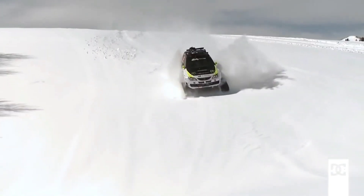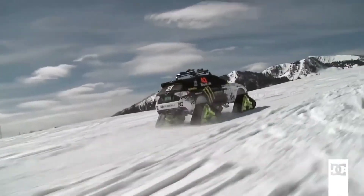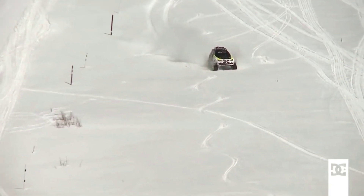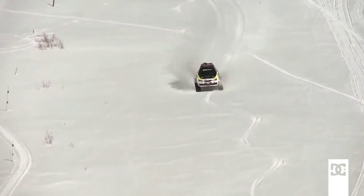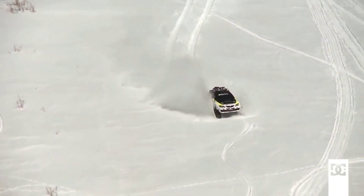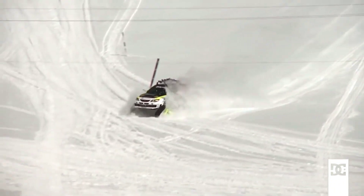It also has a sleigh that can carry four snowboarders and their gear behind the car. The Trax STI is not for sale, but if it was, it would probably cost a fortune. A regular Subaru WRX STI costs around $38,000, and the modifications for the Trax STI would add thousands more.